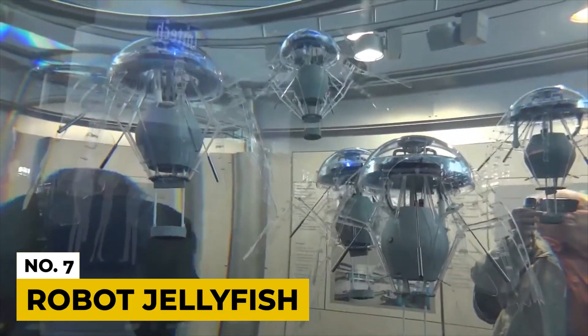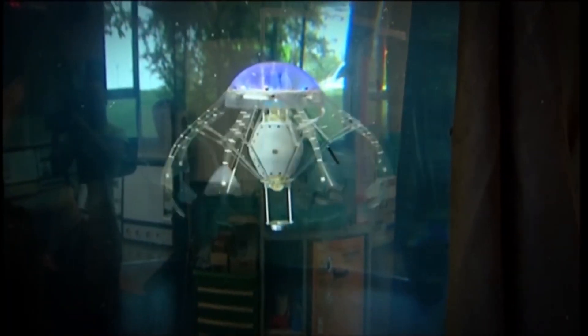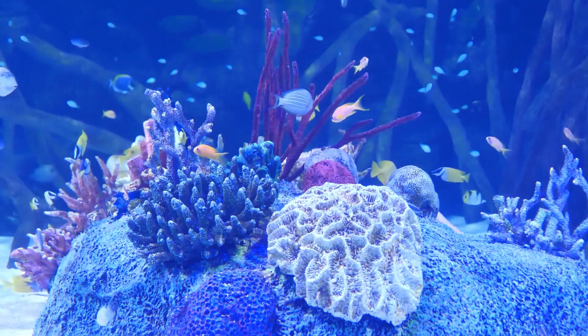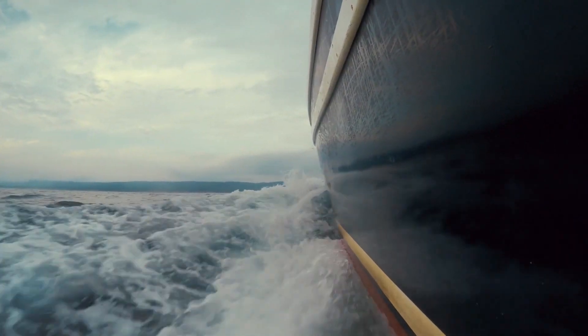Number 7: Robot Jellyfish. This jellyfish is one of the most beautiful robot animals ever. It is much like a real jellyfish, even though it is a little mechanized. You can use it in the aquarium, as an underwater radio anchor in the open sea, and also in leading ships and planes. The jellyfish can both swim and hang in one place without any interference.